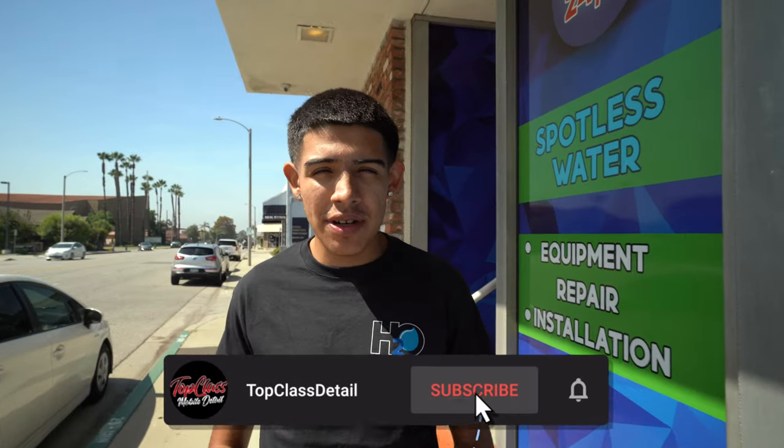Welcome back to another video — my name is James with Top Class Detail. Today I have a special video where I'm going to be walking inside H2O and taking you guys on a little tour, showing you the top five detailing products I love to keep with me at all times for under $20 to $25. I'll showcase the products, how much they cost, where I like to use them, and what they're best used for.